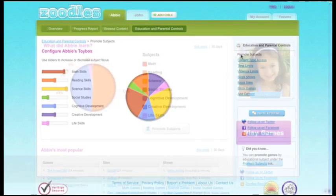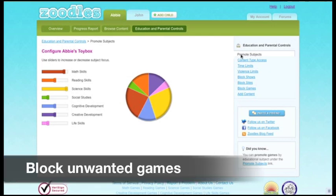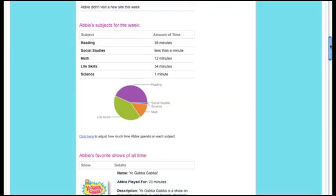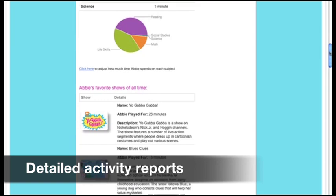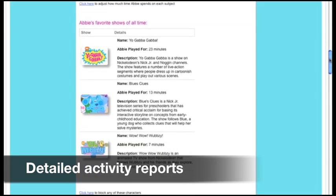In the Parent Dashboard, you can promote certain educational subjects for your child or block unwanted games and characters. We know you can't always be by your child's side, so we help you stay updated on your child's activities by sending you vibrant, detailed reports every week with what your child's been playing and learning inside Zoodles.